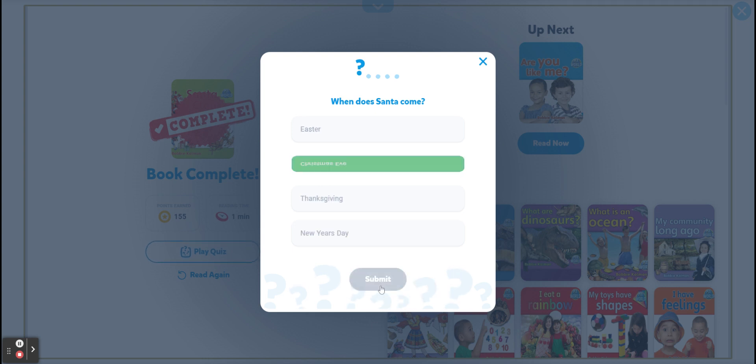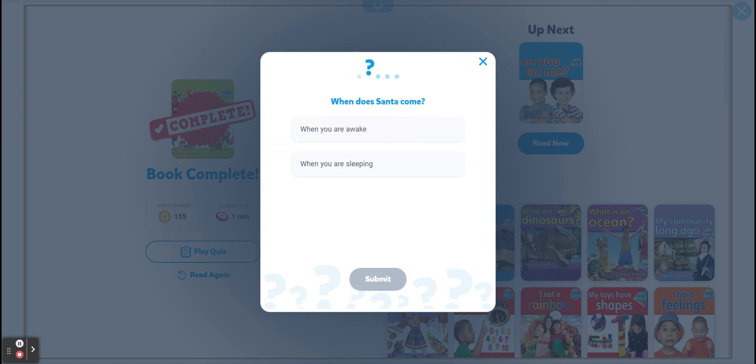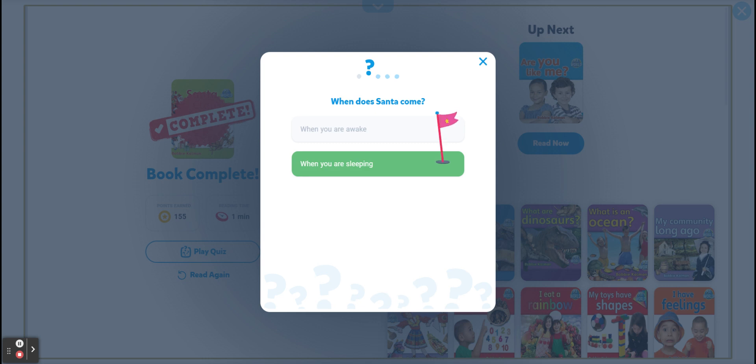Christmas Eve. Eve se refiere a evening. Very good. When does Santa come — when you are awake or when you are sleeping? When you are sleeping. Very good.